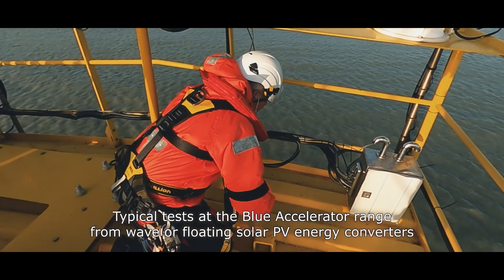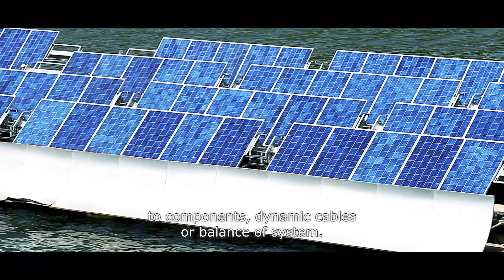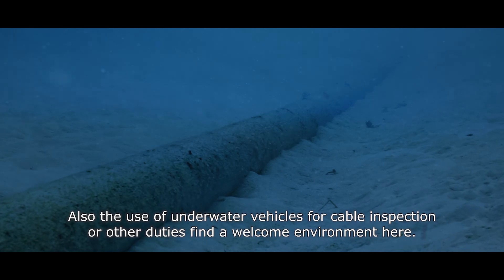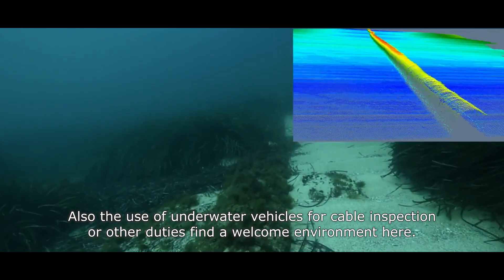Typical tests at the Blue Accelerator range from wave or floating solar PV energy converters to components, dynamic cables or balance of system. Also, the use of underwater vehicles for cable inspection or other duties find a welcome environment here.